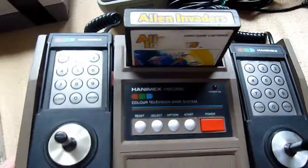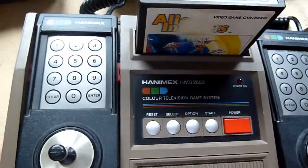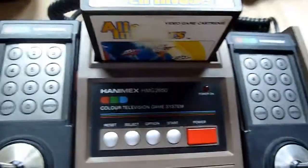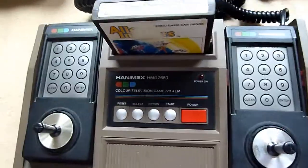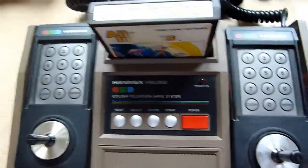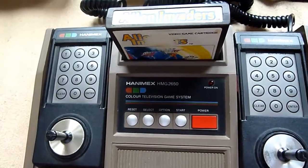The next console is a little bit rare. This is the Honeymax HMG with a module — Alan and waiters. Very interesting, very nice. Maybe you've heard of this console, but it's really nice.